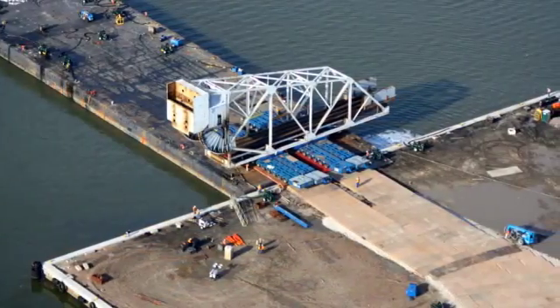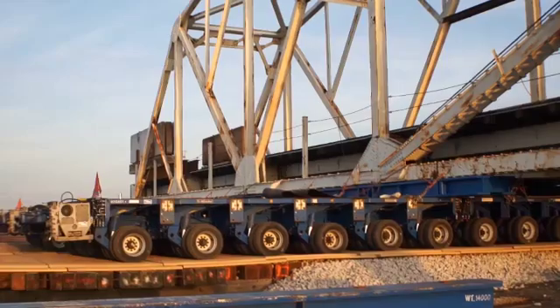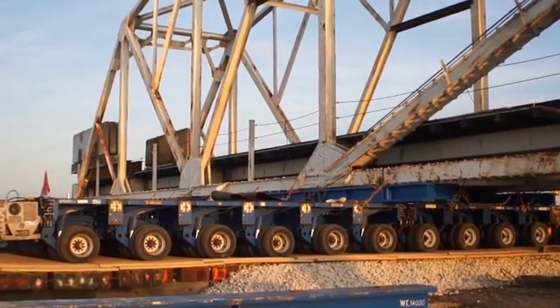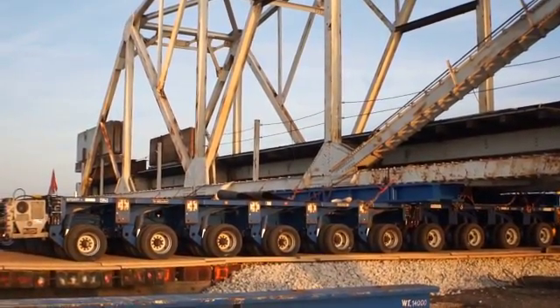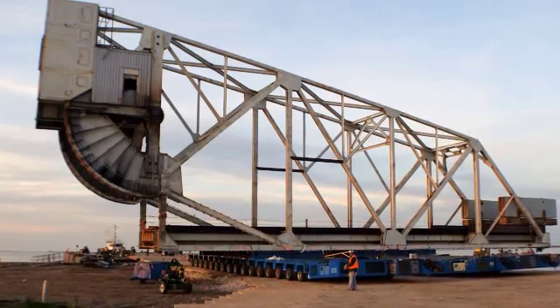The bascule bridge was rolled off the barge, but stability was a concern due to the imbalance of the bridge's weight. The trailers were programmed to work together in unison, which worked perfectly on the lift-span move. However, on the bascule bridge move, problems began as soon as they rolled off the barge. When attempting the first turn, the offset center of gravity caused insufficient friction on one trailer. The team stopped everything, installed a chain between the two trailers to monitor alignment, separated the steering, and steered them independently for the remaining approximately 400 yards to the final resting place.